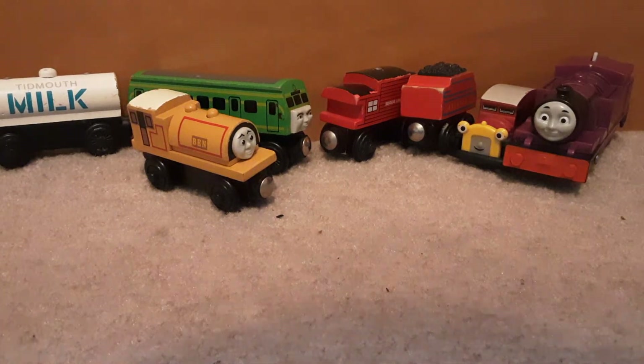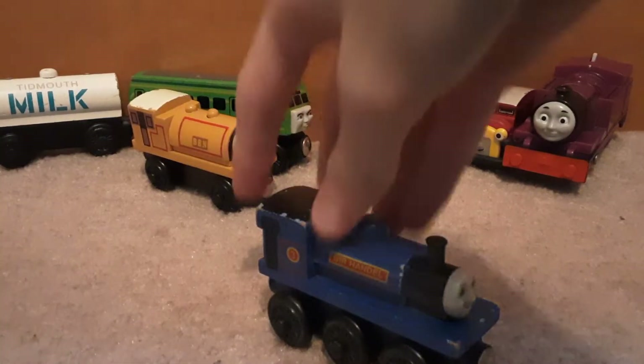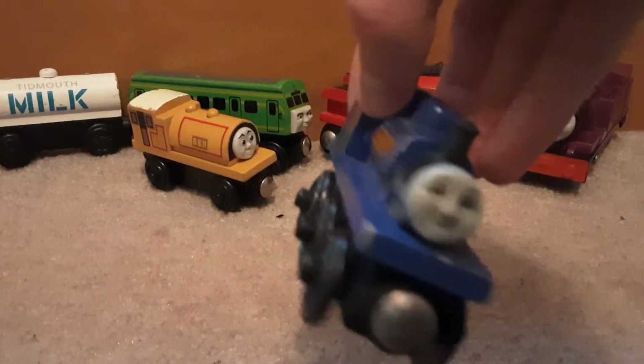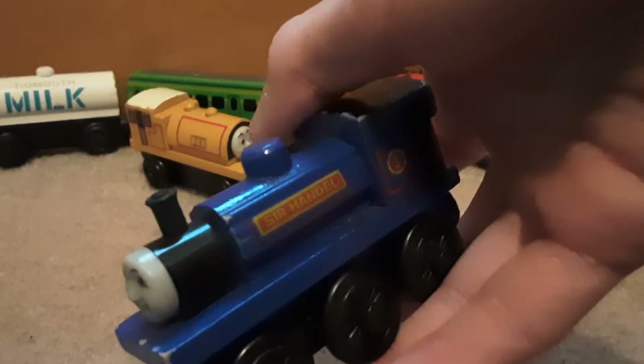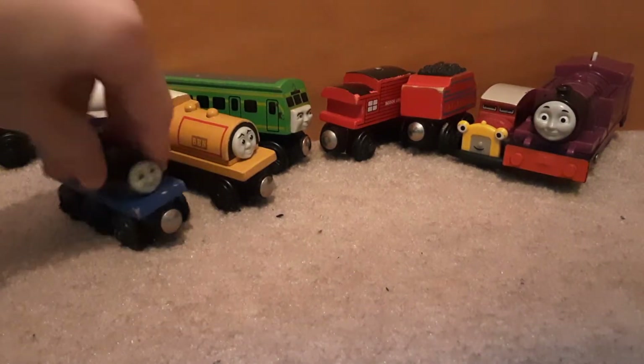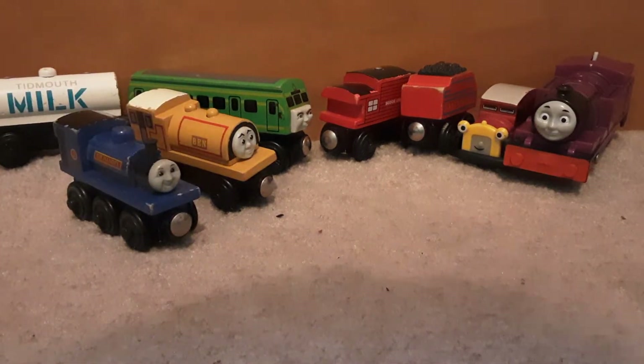I'm going to check the dates first — a 2001 Sir Handle. Sir Handle is looking really nice. He looks great. I don't have much to say on this guy. I'm going to be replacing this with the Sir Handle I have. Mine's an older one, not plastic funnel.